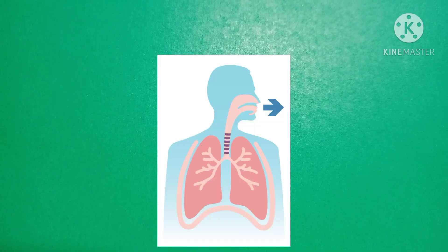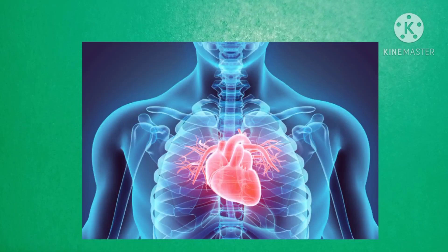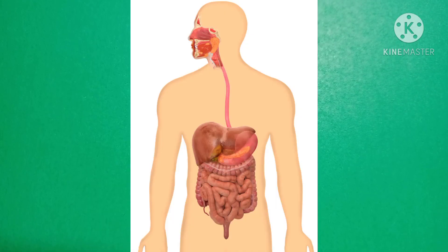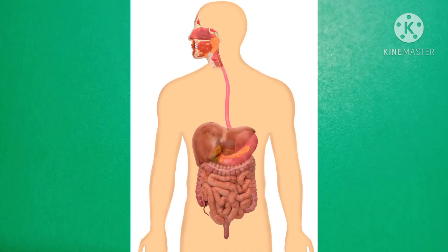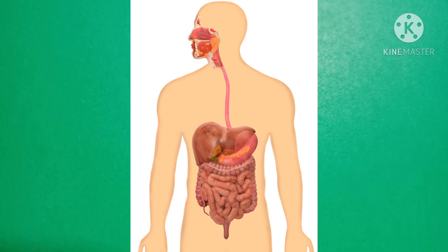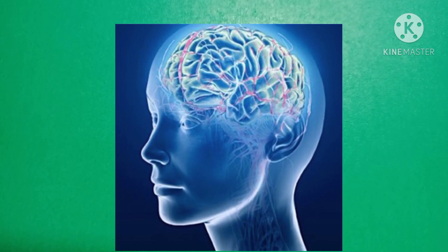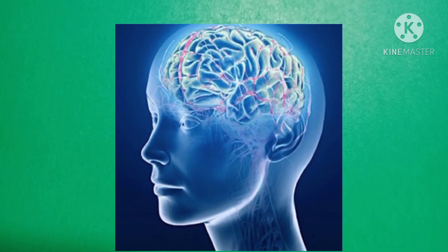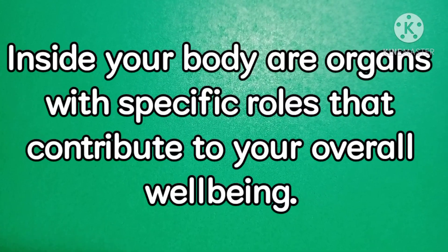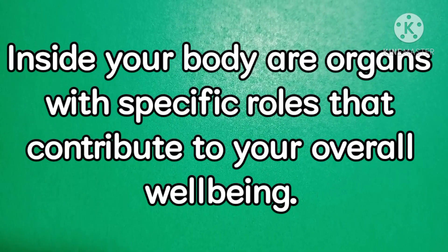What do you think happened to the air as you breathe in? Why do you hear a beeping sound in your chest? The rumbling sound in your tummy when you're hungry. Where does the food that you eat go? Why can't you understand the questions that you are reading right now? What is there in your body? Inside your body are organs with a specific role that contribute to your overall well-being.